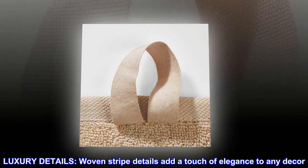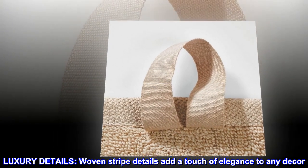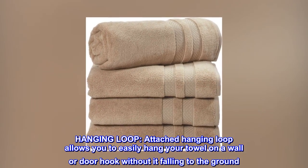Luxury details. Woven stripe details add a touch of elegance to any decor. Hanging loop. Attached hanging loop allows you to easily hang your towel on a wall or door hook without it falling to the ground.